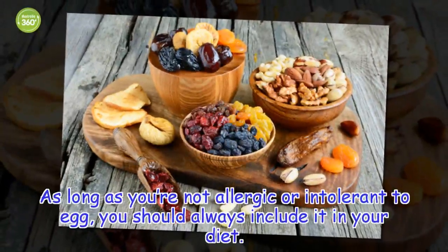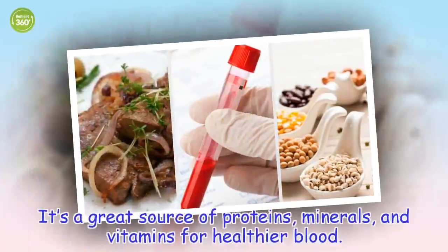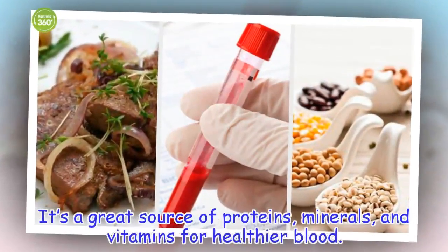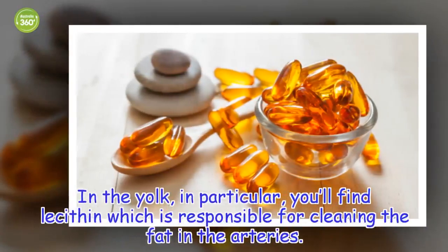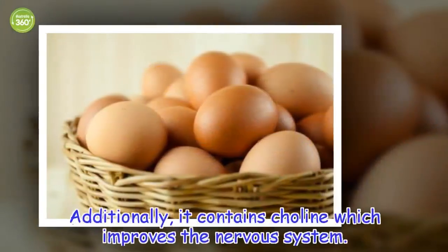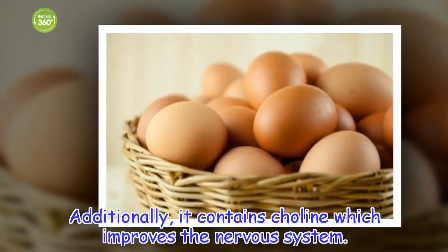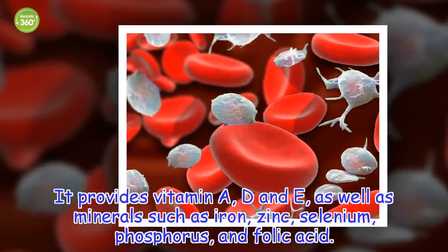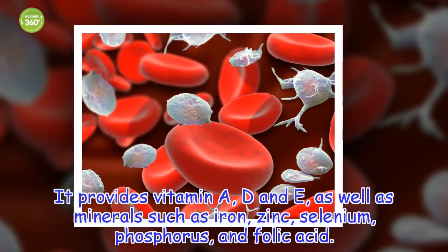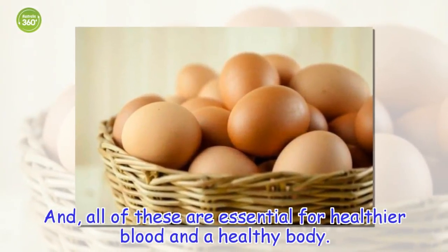As long as you're not allergic or intolerant to egg, you should always include it in your diet. It's a great source of proteins, minerals, and vitamins for healthier blood. In the yolk in particular, you'll find lecithin, which is responsible for cleaning the fat in the arteries. Additionally, it contains choline which improves the nervous system. It provides vitamin A, D, and E, as well as minerals such as iron, zinc, selenium, phosphorus, and folic acid — all essential for healthier blood and a healthy body.